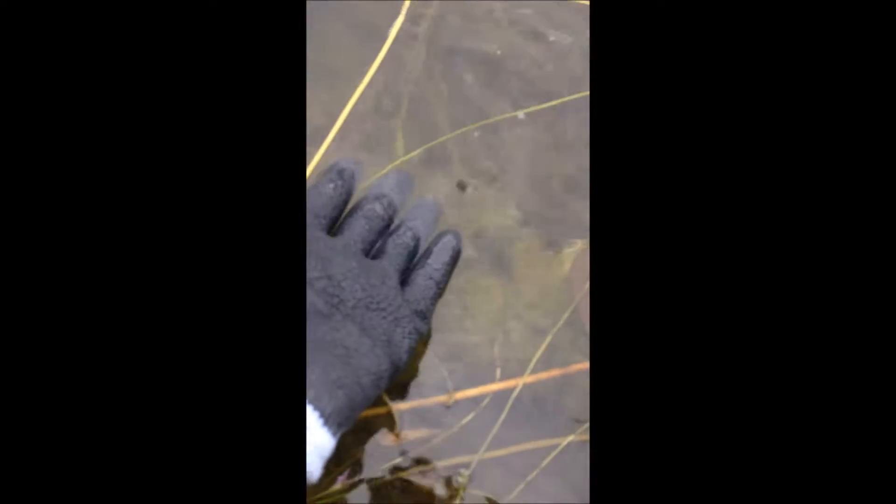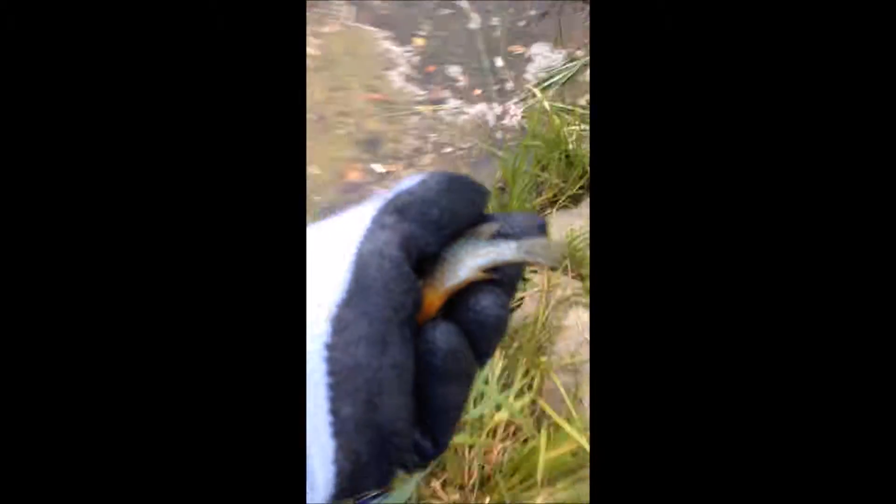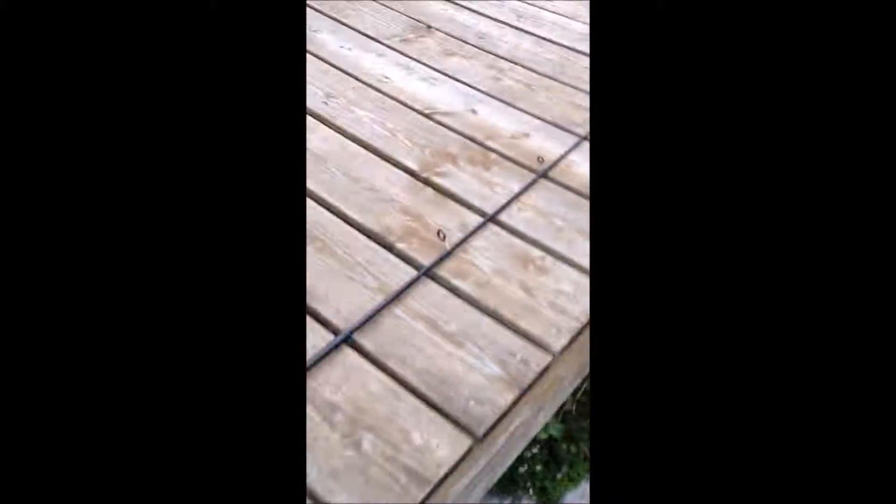Now for the release — sunfish number one, and there he goes. Two more to go: one more sunfish, one more perch. There we go, sunfish number two — and he's gone. Now we have the perch. For those of you not sure which kind it is, it's a yellow perch. There we go — nice little perch. And he jumps back in.